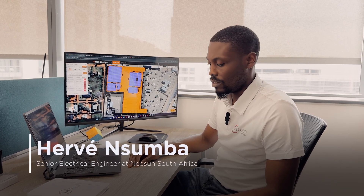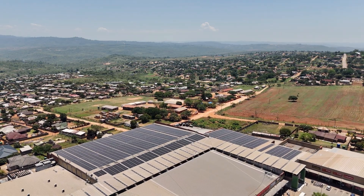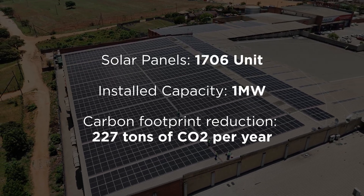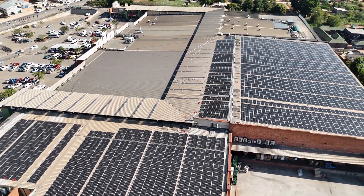I'm currently working on a 1MW solar PV plant. It's a rooftop mount in Nelspruit for a mall called Dezenza Mall. The system is made of 1,706 panels, and we'll be generating about 1.6 GWh.